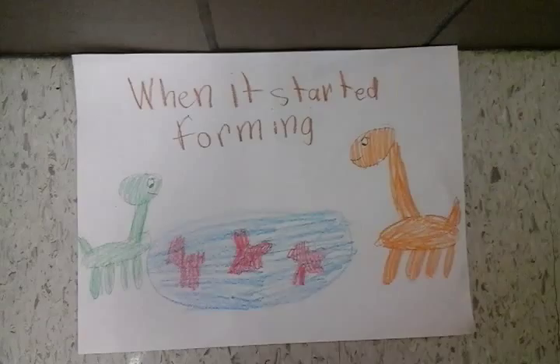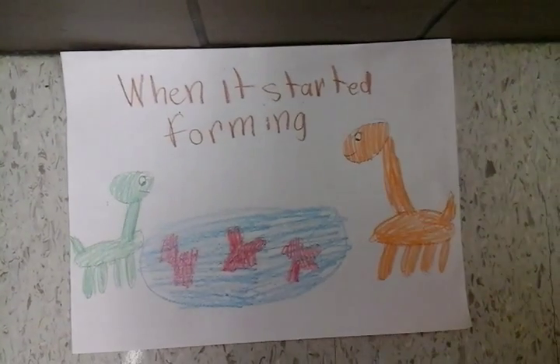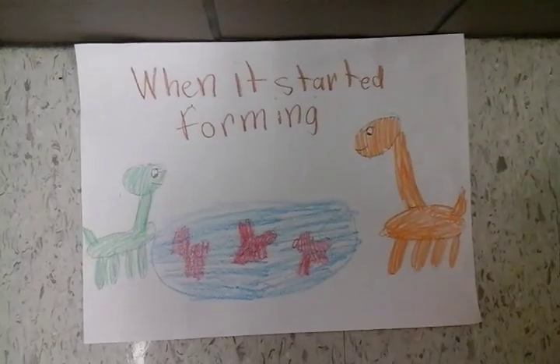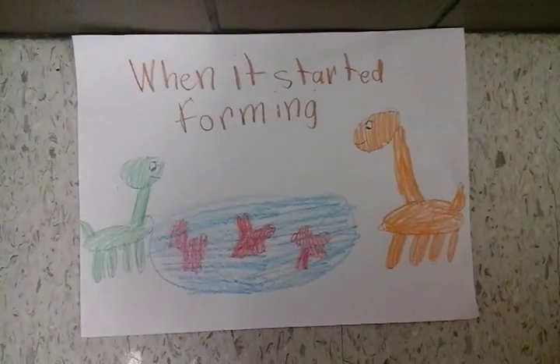When it started forming: The coral reef started forming back when the dinosaurs were around. That means it is important for us to keep it from getting extinct just like the dinosaurs.